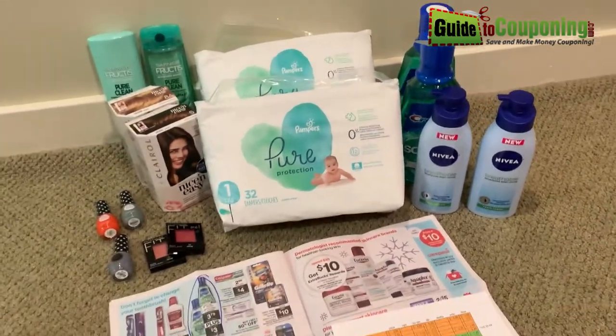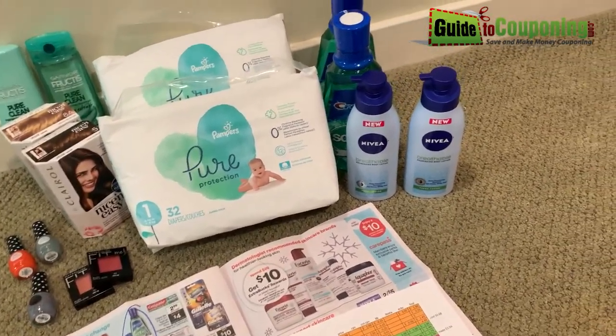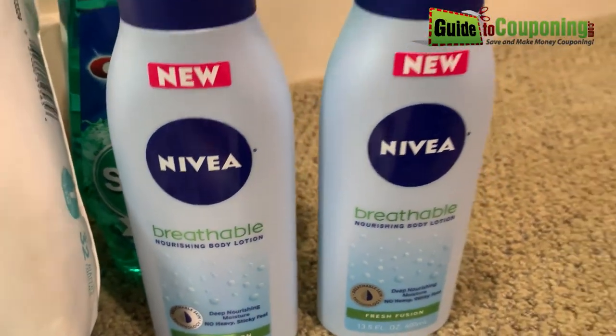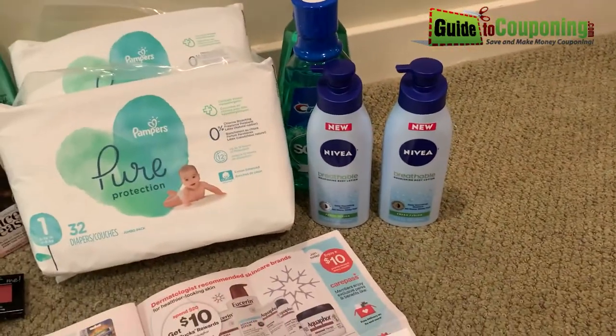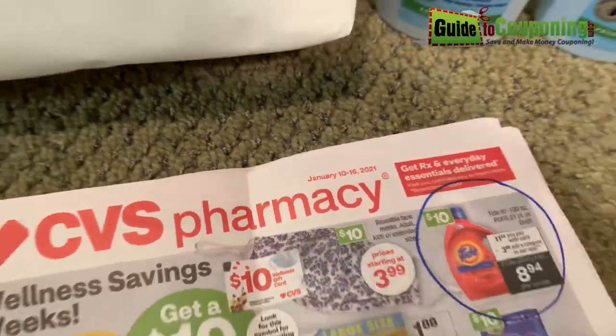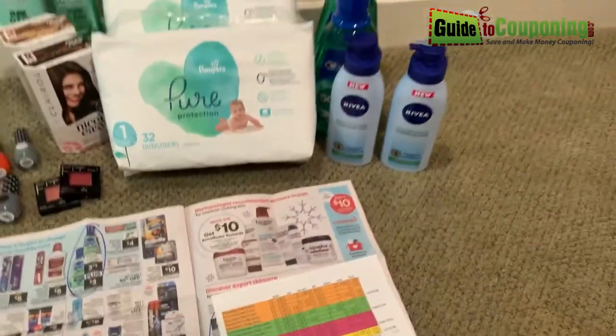Hello, fellow couponers. I wanted to tell you about the Nivea Breathable Nourishing Body Lotion deal that's going on at CVS right now this week, which is January 10th through the 16th, 2021. I'm going to try to get this video up as soon as I can.